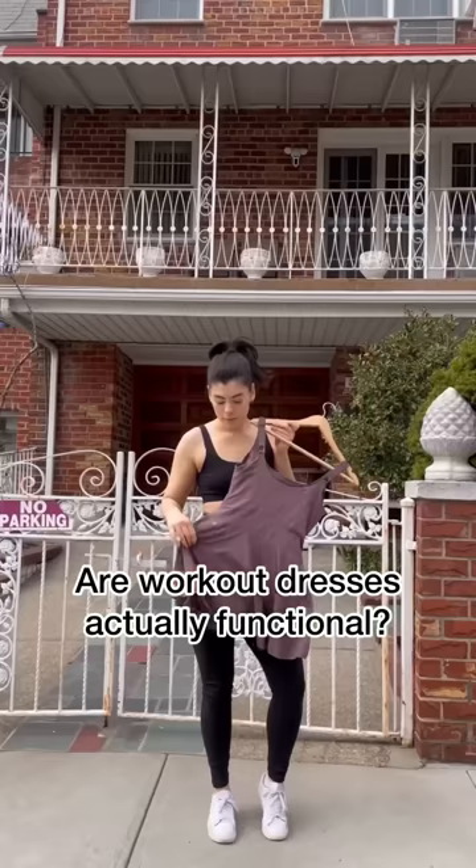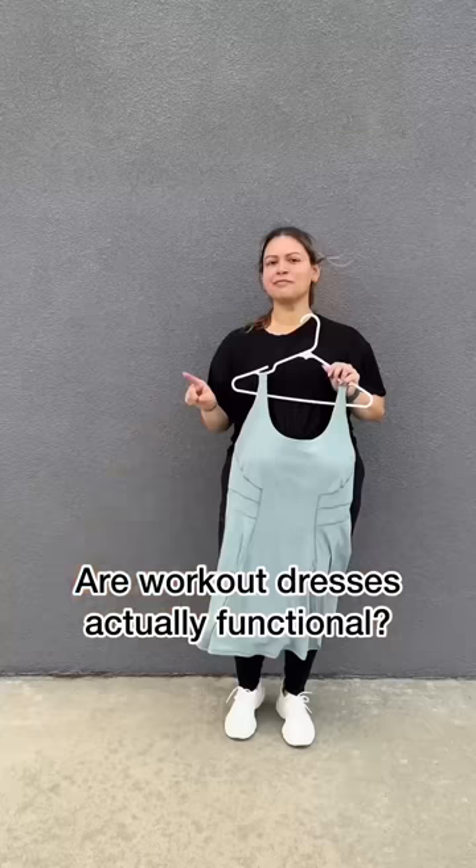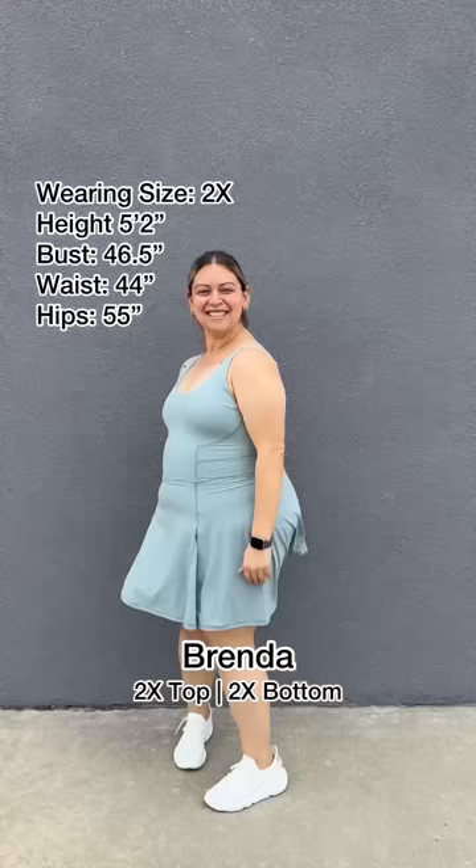Workout dresses are cute and all, but are they actually functional? Let's see. This is the tiebreaker dress. First off, look at that movement — so cute.